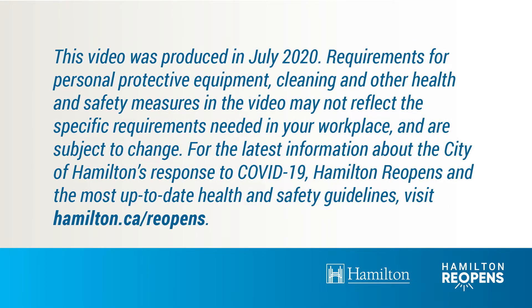This video was produced in July 2020. Requirements for personal protective equipment, cleaning and other health and safety measures in the video may not reflect the specific requirements needed in your workplace and are subject to change. For the latest information about the City of Hamilton's response to COVID-19, Hamilton Reopens and the most up-to-date health and safety guidelines, visit www.hamilton.ca/reopens.